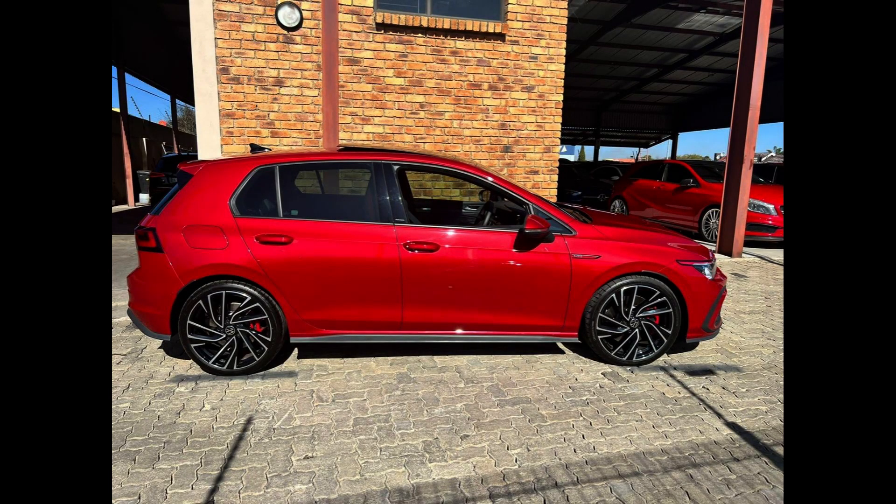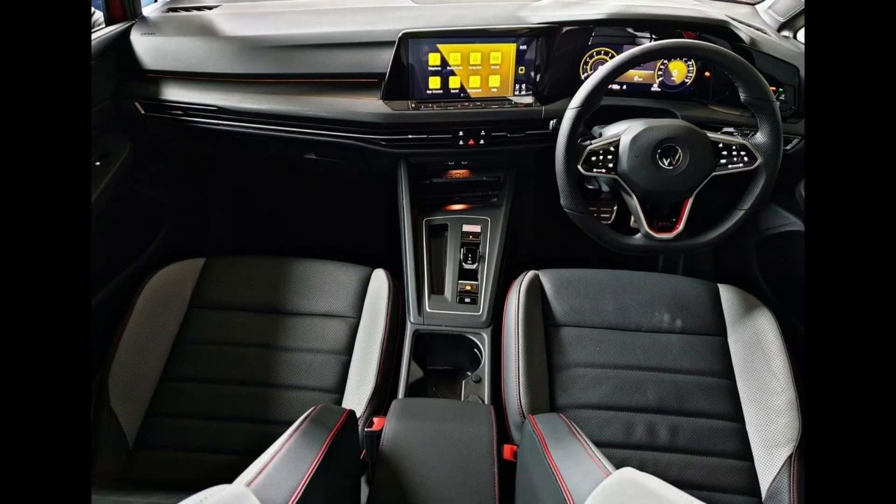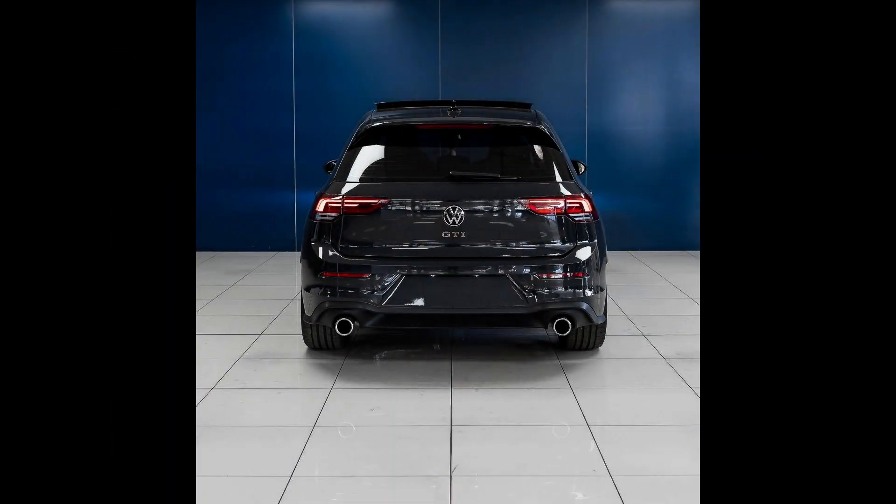With the InnoVision Cockpit, both displays measuring 10 inches (25.4 cm) and 10.25 inches (26.04 cm) are available. The resulting display landscape contains classic content like the rev counter, speedometer, and mileage counter, but also other useful data with a clearer and more detailed display. You can even set up favorite functions on the home screen, just like configuring your smartphone. The Golf GTI has a Digital Cockpit Pro as standard.